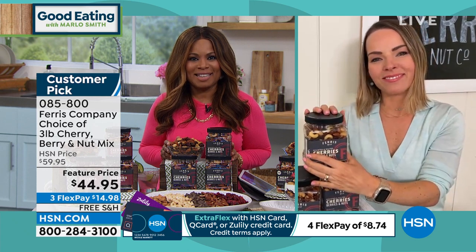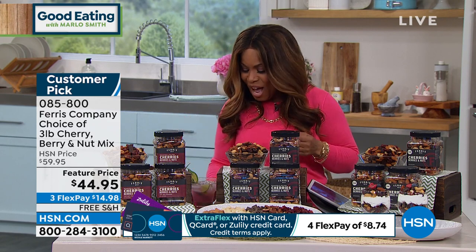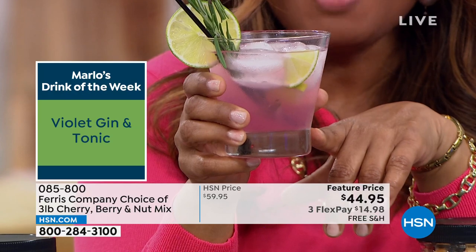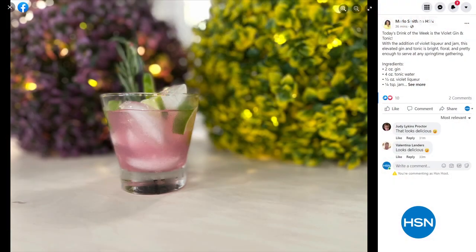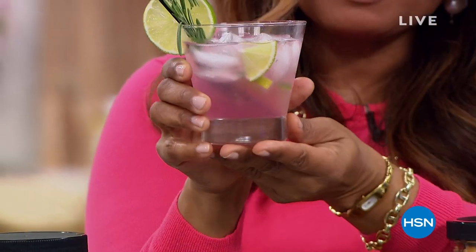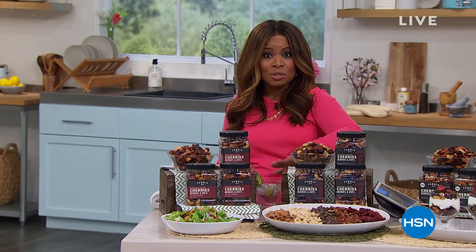Carrie: I'll go snack on my salad while I wait! Marlo: We love a good cocktail! She'll have a salad, I'll enjoy a drink. You'll find the recipe on my Facebook page — follow me on Instagram at Marlo Smith on TV or on Facebook at Marlo Smith on HSN. This cocktail is called the Drink of the Week — it's called the Violet Gin and Tonic. It's very refreshing, and that pretty little pink blush color is just perfect for spring. Maybe you're having a few friends over — it's simple with just a few ingredients!